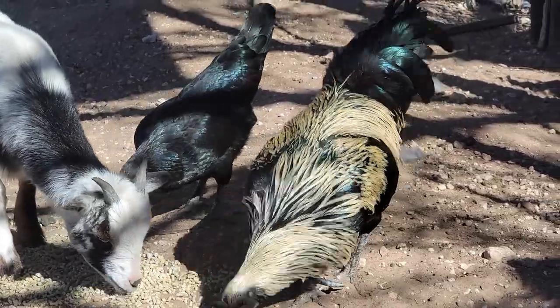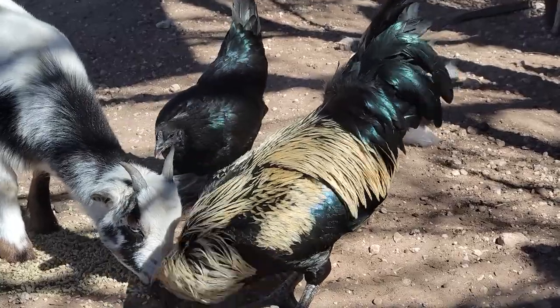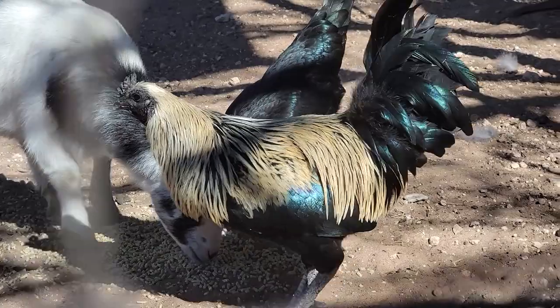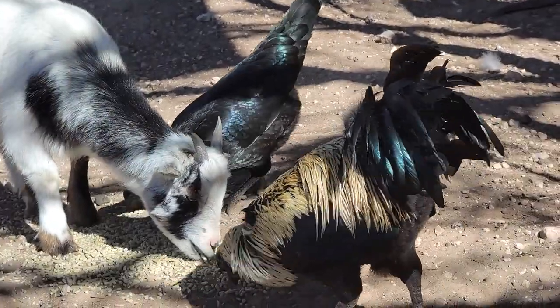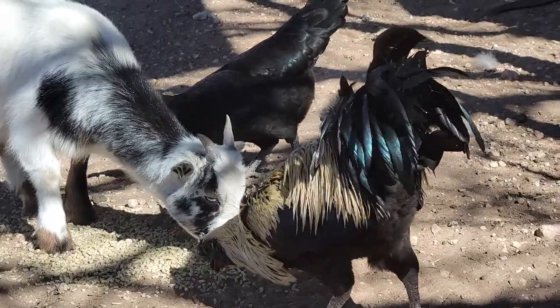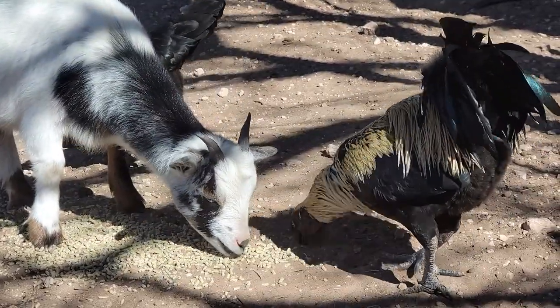The mungs are a heritage breed and there are not very many of them in the US. I am very, very excited to have this breed and I cannot wait for Alora to start laying, because I will be selling hatching eggs to those of you that want to try and reproduce your own mungs.